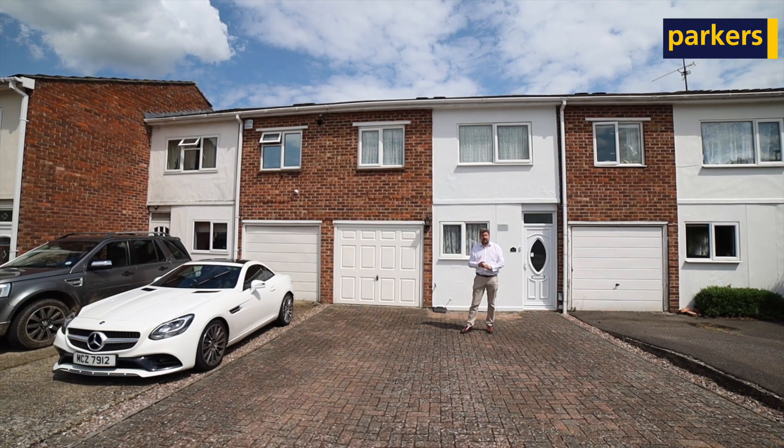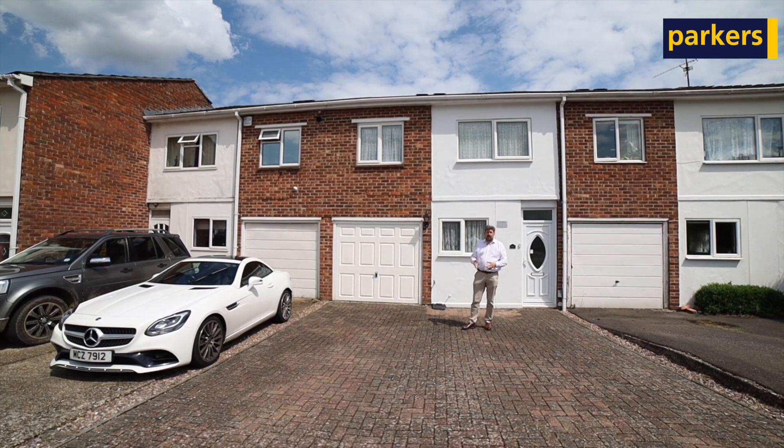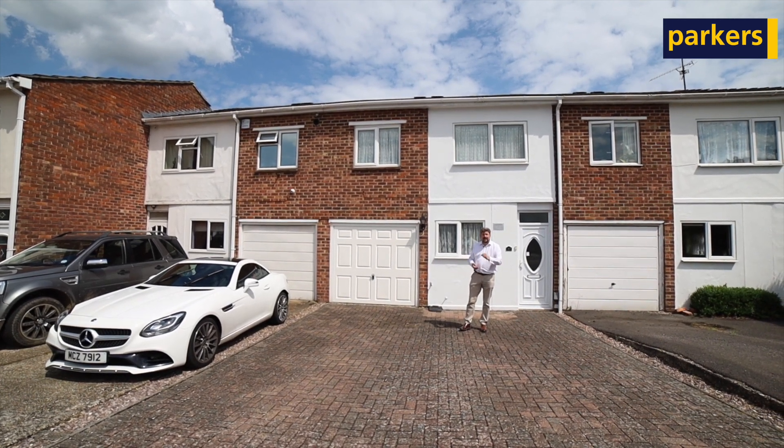This one has three really good sized rooms, well presented, with one owner in the last 50 years. Let's have a look inside.